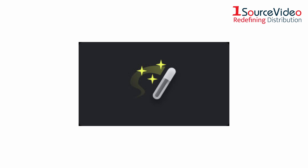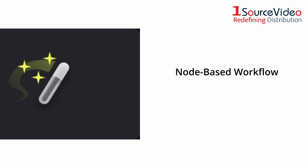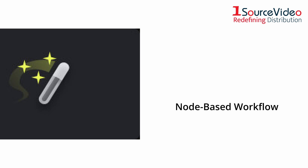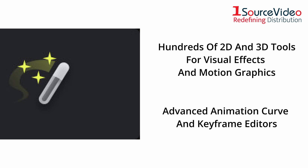The Fusion page lets you create cinematic visual effects and broadcast quality motion graphics right inside of DaVinci Resolve. Fusion features a node-based workflow that makes it faster and easier to create sophisticated effects and animations than you could ever create using a layer-based approach. You get hundreds of 2D and 3D tools for visual effects and motion graphics, along with advanced animation curve and keyframe editors that allow you to create incredibly organic and realistic animations.